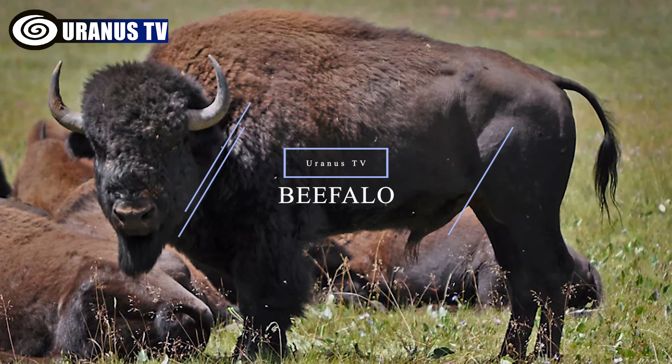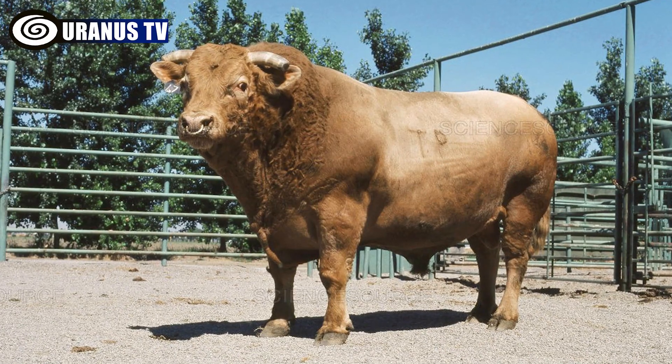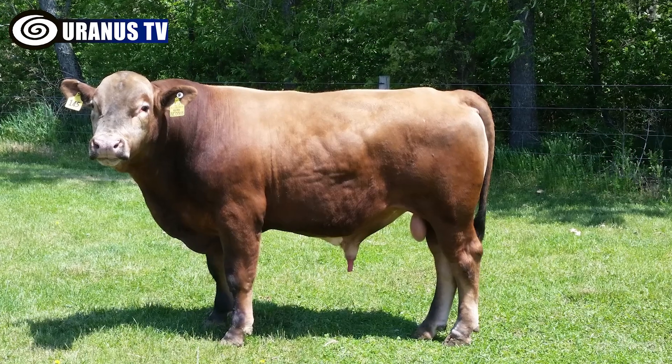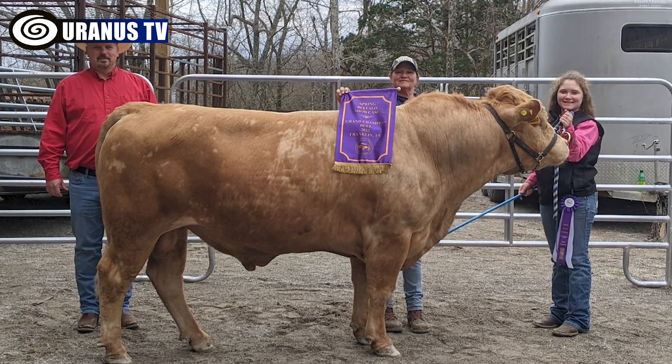Number 5: Beefalo. Beefalo are hybrid animals created by breeding a domestic bull with a female American bison. They possess the unique ability to reproduce on their own. Beefalo combine the desirable traits of bison and domestic cattle, producing lean and flavorful meat while being docile and easier to raise.